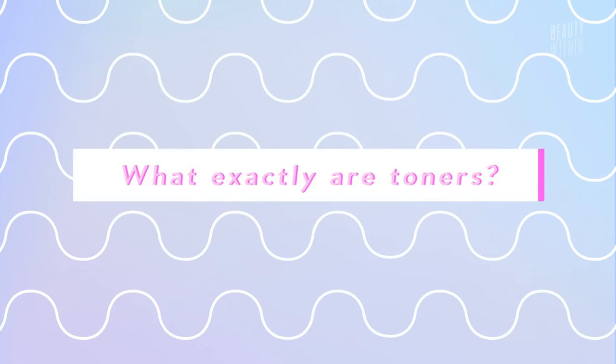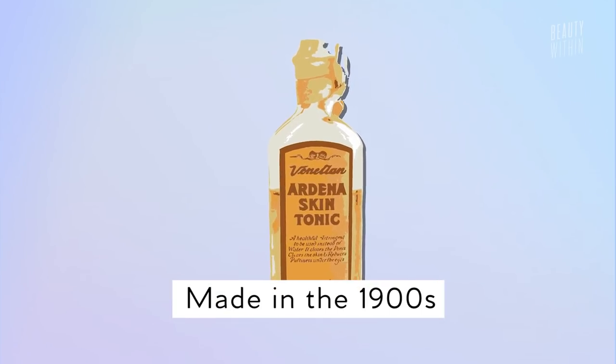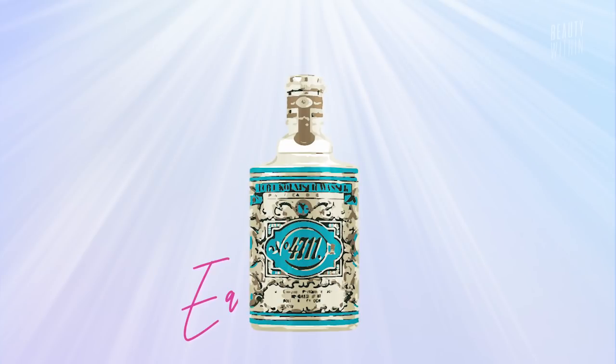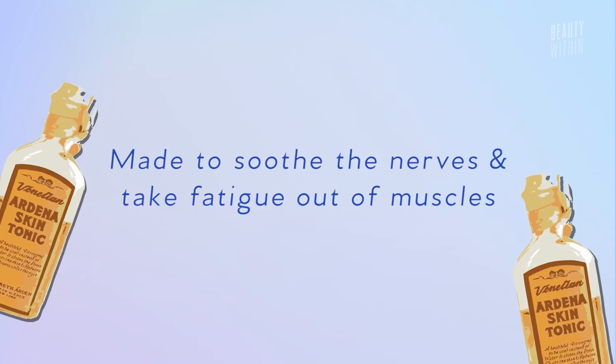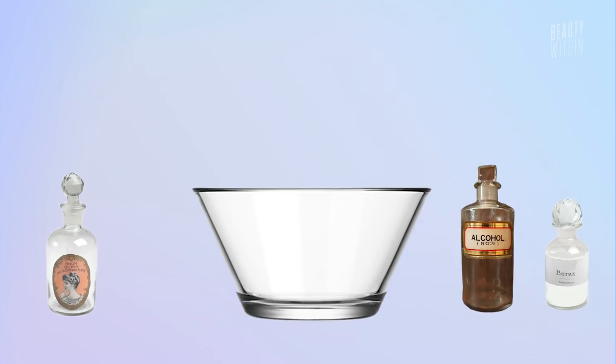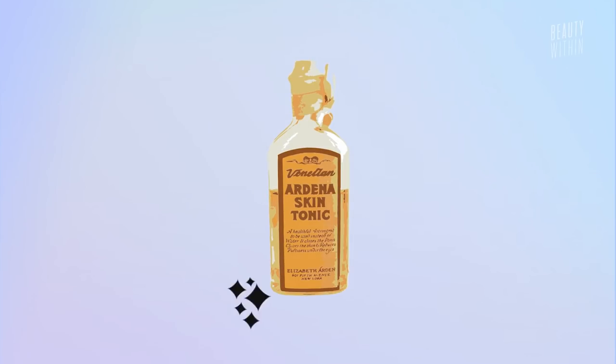So toners — what exactly are toners? Back in the day, toners were called skin tonics. The first tonic water came out around the 1900s, about the same time as Eau de Cologne. It was made to soothe the nerves and to take fatigue out of the muscles. Many formulations were simple mixtures of perfume water, alcohol, and borax — and you can find borax nowadays in a lot of cleaning products and homemade laundry detergent. So that was toners back in the day.